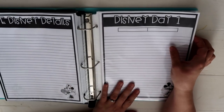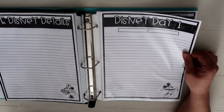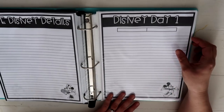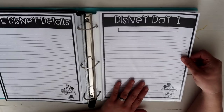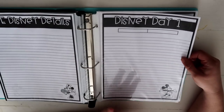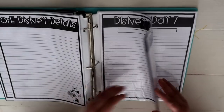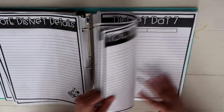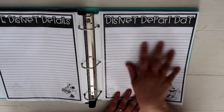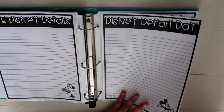I've made pages for Disney Day 1 all the way through Day 8, because we'll be there for eight days. I want to break down each day in detail — when to leave the resort, where we're eating, rides we want to do, things we want to see. There's also a Disney Depart Day page for notes about when we're planning to leave and where we're going.